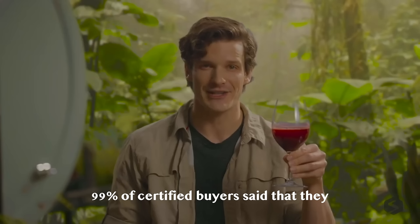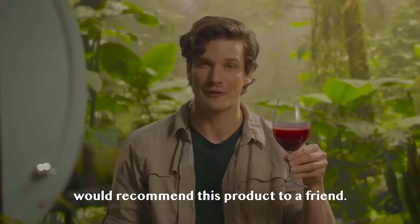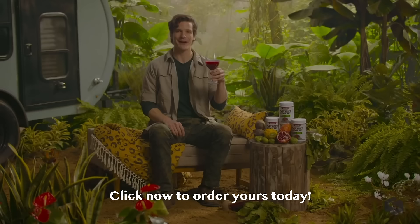99% of certified buyers said that they would recommend this product to a friend. Are we not friends? Click now to order yours today.